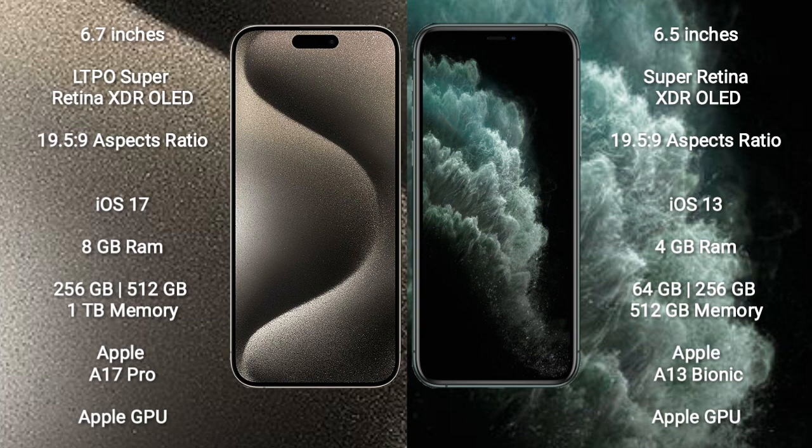iPhone 15 Pro Max runs on the iOS 17 operating system. iPhone 11 Pro Max runs on the iOS 13 operating system.